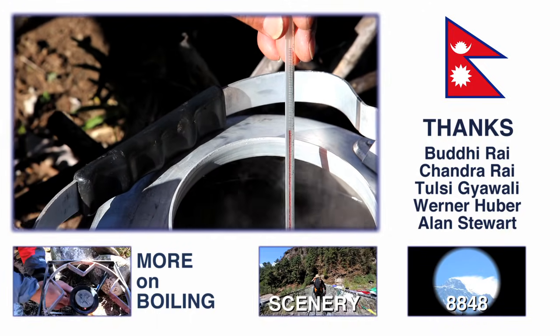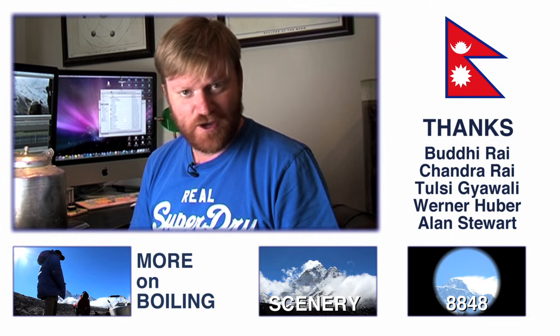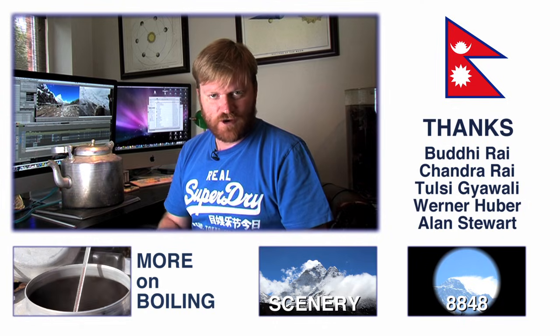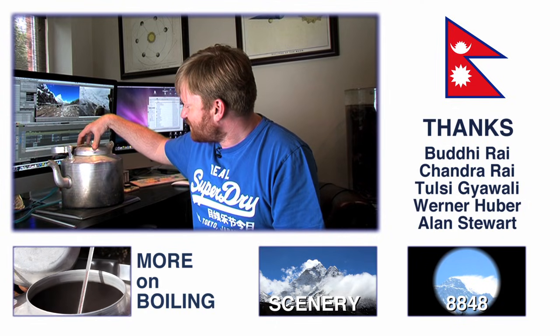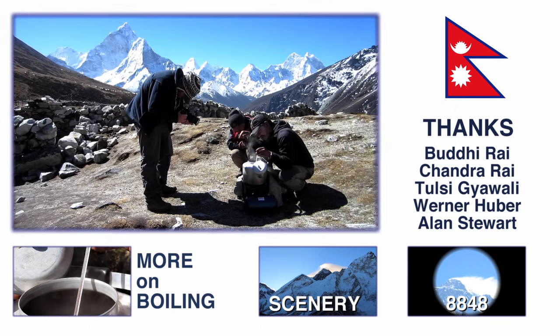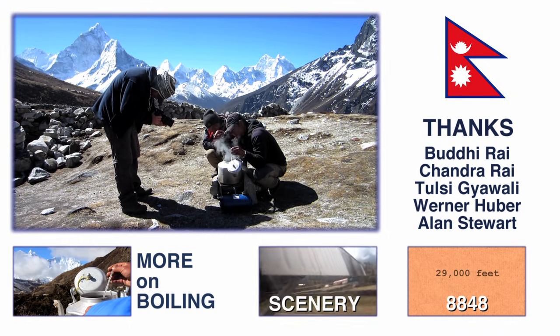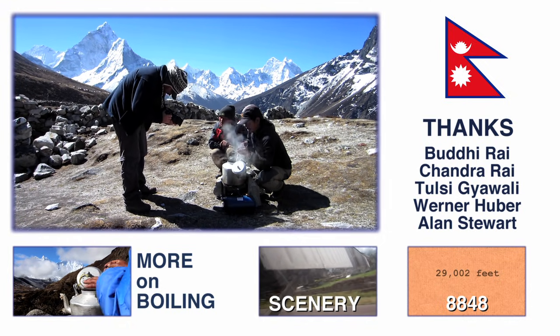If you'd like to learn more about why the boiling point of water changes at different altitudes, we're doing a video about that with Professor Polyakov. You can find links in the description and on the screen. We're also going to do a few more tests with our kettle and thermometer so you can see just how bad my experimenting was in the mountains. We're going to have a whole lot more about water, pressure and boiling points, so stay tuned to Periodic Videos.